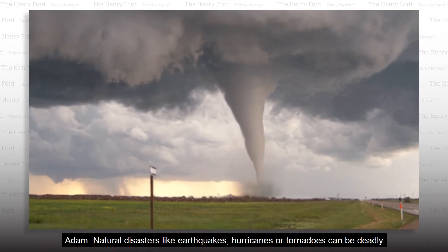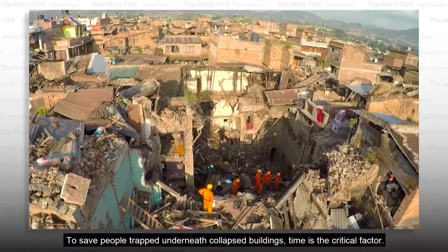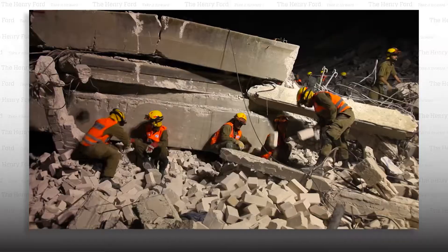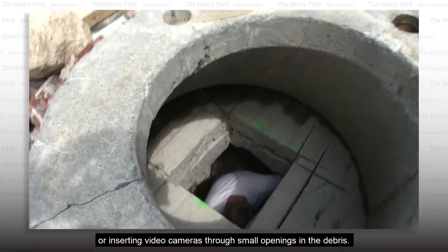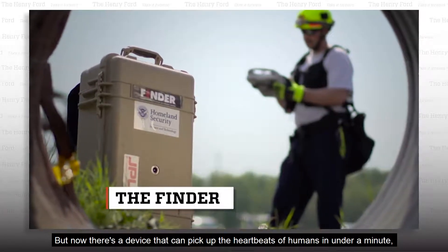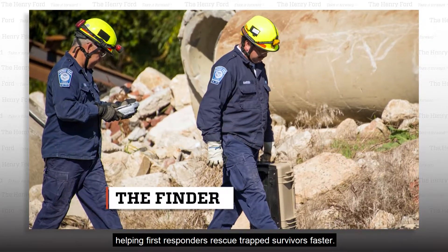Natural disasters like earthquakes, hurricanes, or tornadoes can be deadly. To save people trapped underneath collapsed buildings, time is the critical factor. Standard rescue techniques include digging by hand, sending in dog teams, or inserting video cameras through small openings in the debris. But now there's a device that can pick up the heartbeats of humans in under a minute, helping first responders rescue trapped survivors faster.